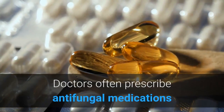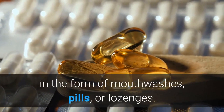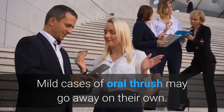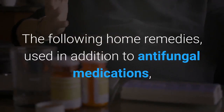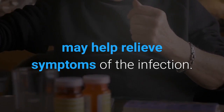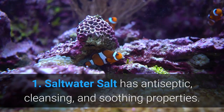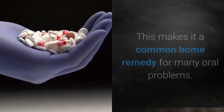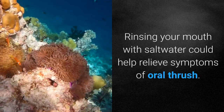It's important to treat oral thrush as soon as possible to contain the infection. Doctors often prescribe antifungal medications in the form of mouthwashes, pills, or lozenges. Mild cases of oral thrush may go away on their own. The following home remedies, used in addition to antifungal medications, may help relieve symptoms of the infection.